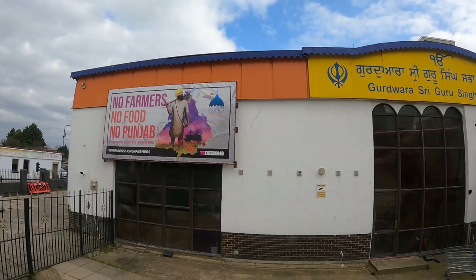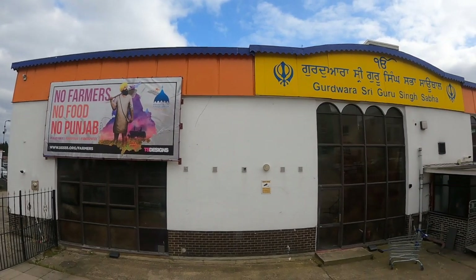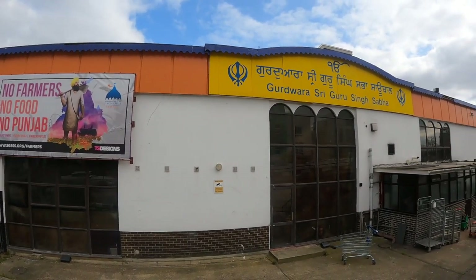This is London's largest Sikh temple. Any food here is free. There is special food available.